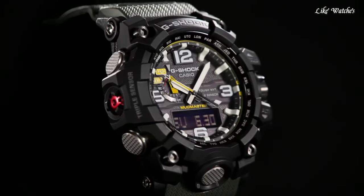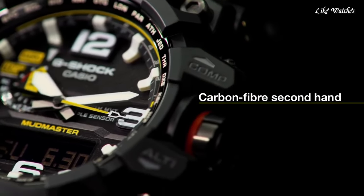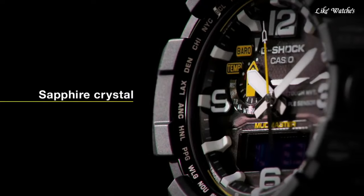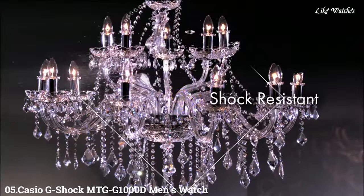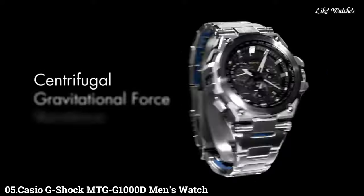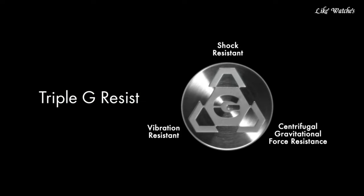The following features are equipped: glowing hands, glowing markers, screw-down crown, radio controlled, world time, compass, barometer, altimeter, thermometer, chronograph, countdown timer, alarm, power reserve indicator, perpetual calendar, backlight, date, day, month.